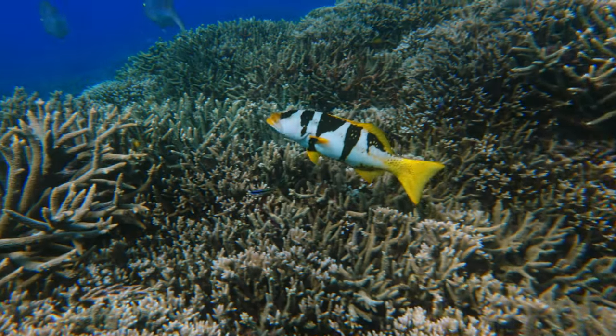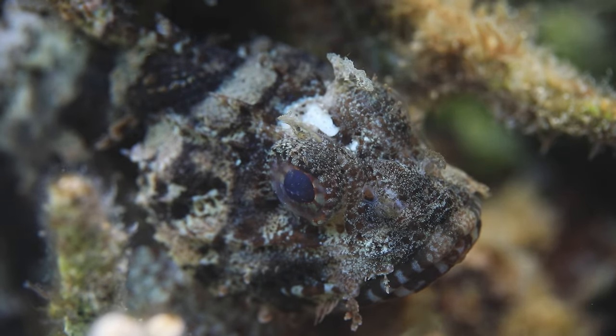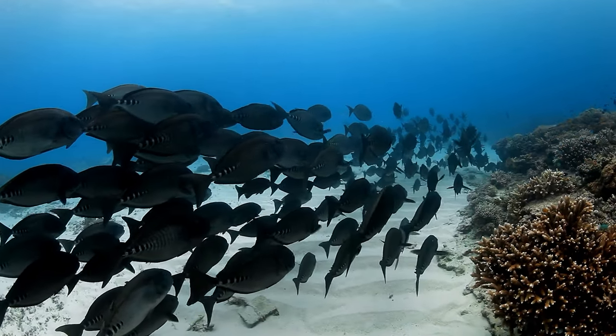As climate change worsens and its effects become increasingly evident on the Great Barrier Reef, we'll start to identify fish that have settled here as a result. One of the key things we're going to do on the Leaf to Reef project is census the biodiversity of fish life here to give us a great baseline, so that when we come back in five or ten years time and some of these climate migrants — tropical species that have migrated south — have started to arrive, we can know exactly which species are new and which ones have been here forever.